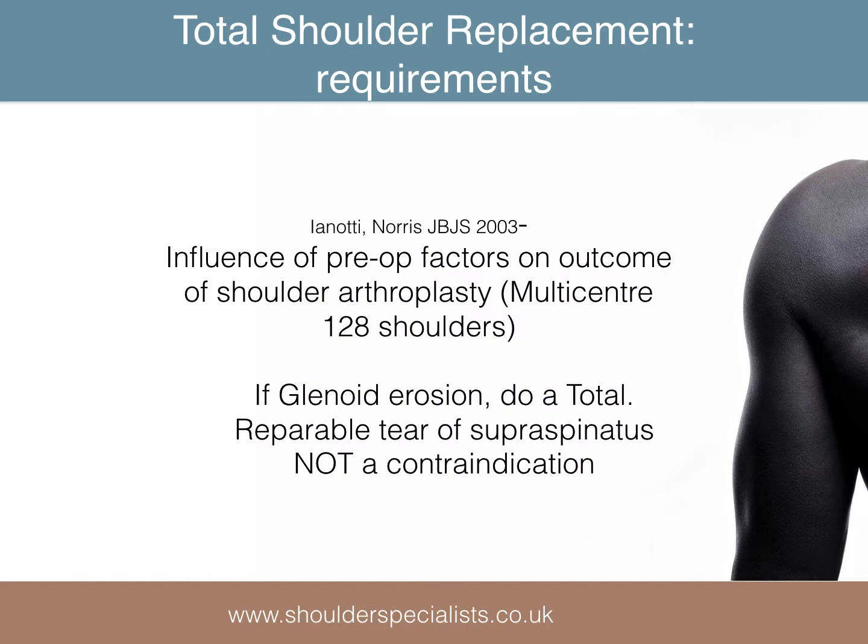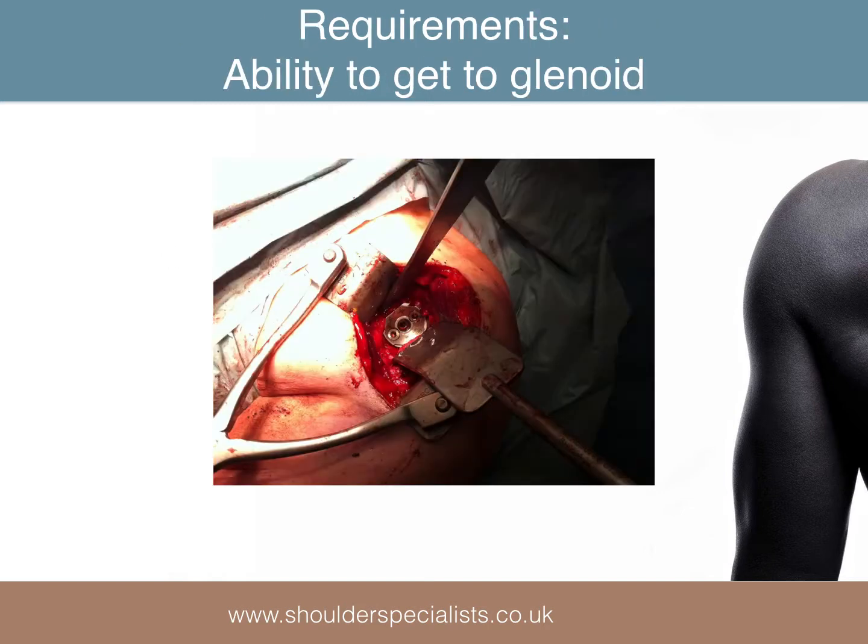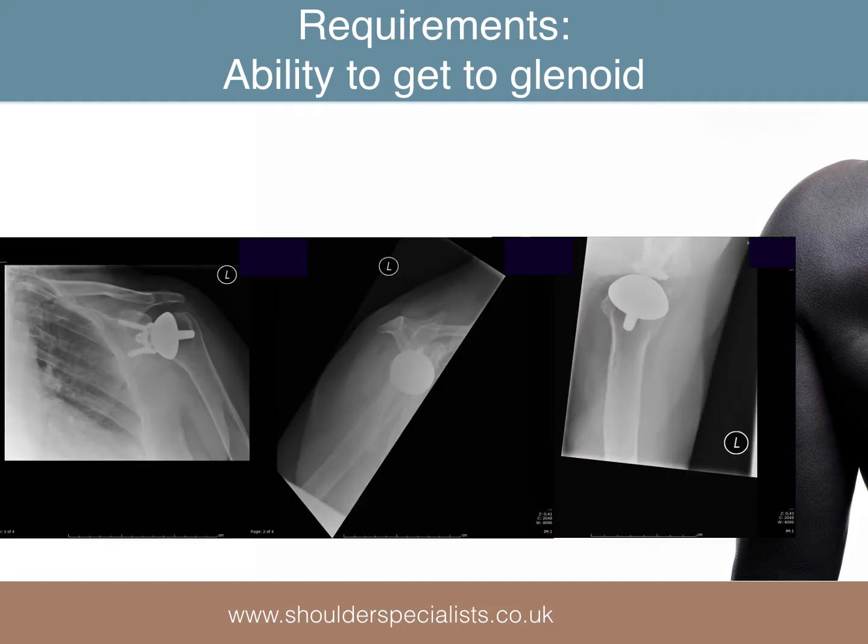There is evidence that a total shoulder replacement will perform better than a hemiarthroplasty even if the rotator cuff is torn, as long as the tear can be repaired at the time of the replacement. In terms of the ability to get to the glenoid, there should be little difficulty for the experienced surgeon. This slide shows the good access achievable even when the humeral head is in situ, such as when performing a resurfacing total shoulder replacement.